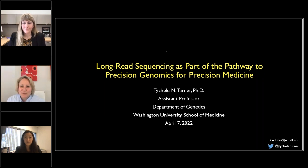Hello everyone, I'm Jenny Eccol, part of the PacBio team. I want to welcome everyone to the PacBio webinar series, with today's topic focused on unlocking the genome with long-read sequencing in genetic research. I'm joined by two scientists presenting in the following order: Tichelle Turner, assistant professor at Washington University School of Medicine, followed by Christine Lu, a PhD candidate from University of California San Diego.